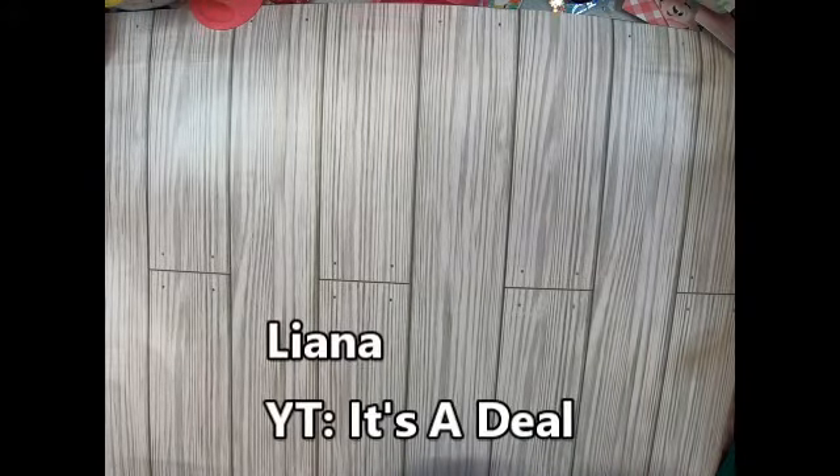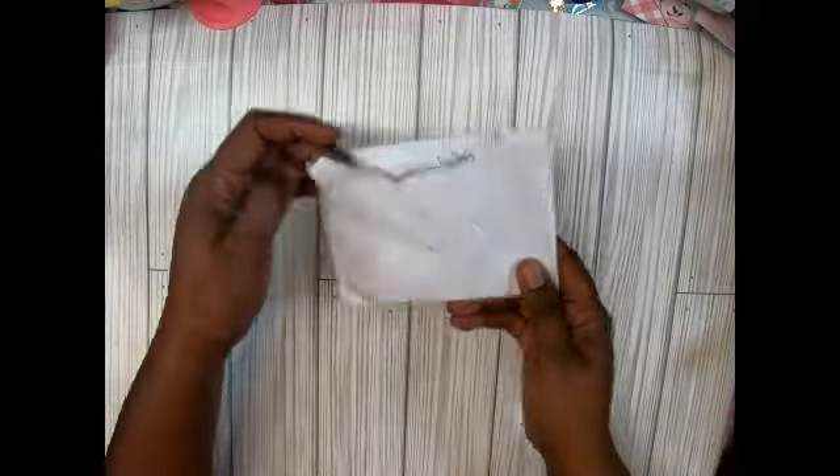Hey guys, welcome back to my channel. It's me, Lasagna with Miss Dolls Handmade Creations, and today I come to you with entry number five. I'm so excited — I don't want to cut the top. This is from, I think it's Liana — oh girl, Linda — your handwriting, I couldn't read it, but it's 'it's the deal.' Y'all know who that is. She's sitting in this envelope here; I'm trying to open it up without having to cut.